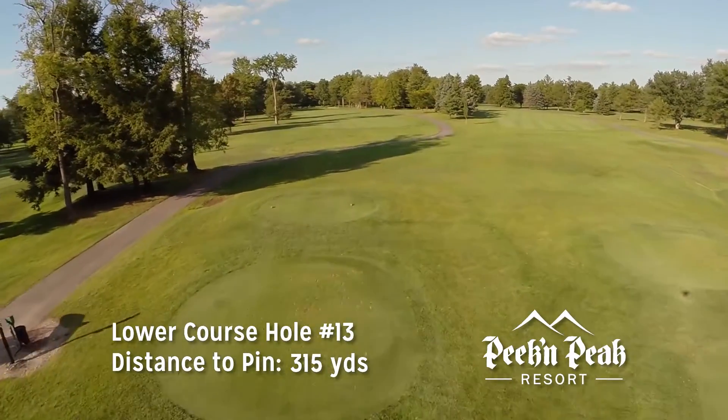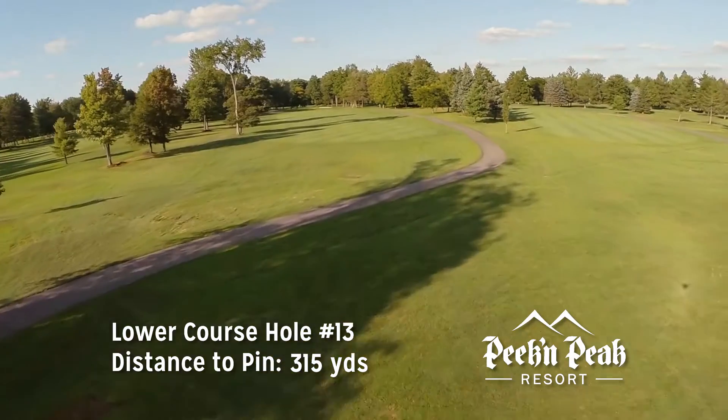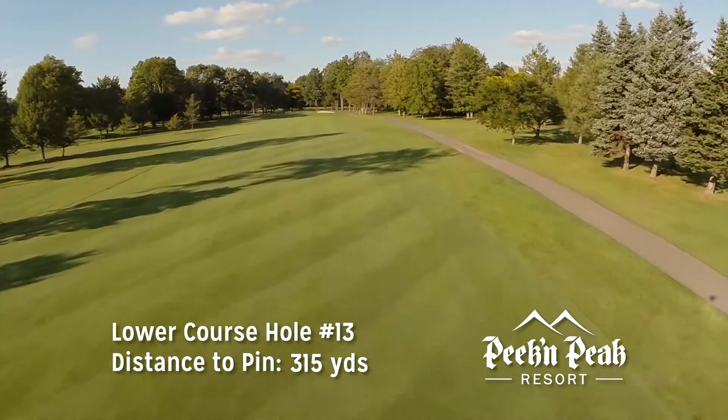The 13th is a par-4 measuring 315 yards. The shortest of the par-4s on the course, it sets up for a good birdie chance. Longer hitters may have to go with the green from the tee, but beware — this narrow green makes for a difficult up and down if you miss.